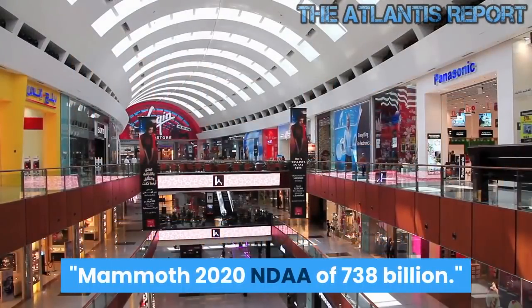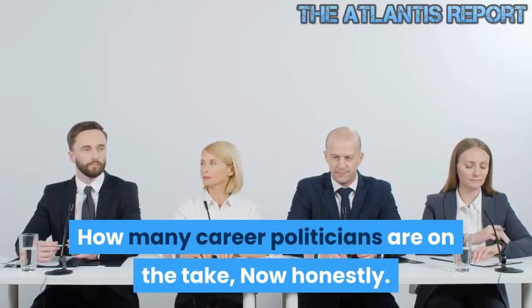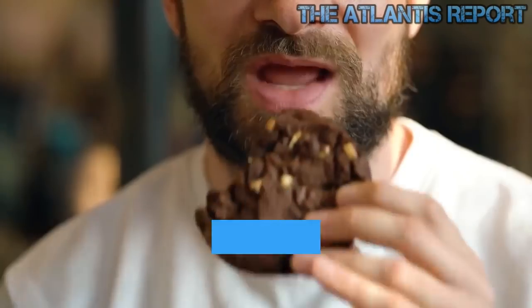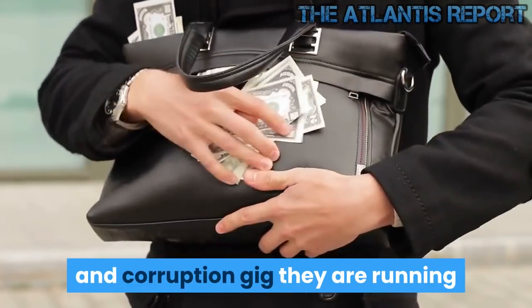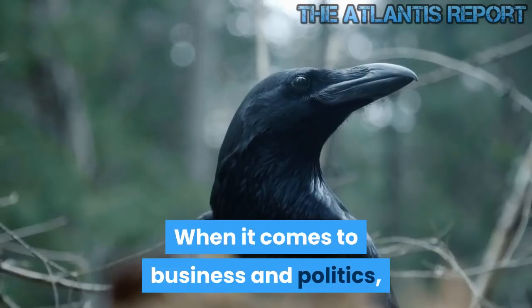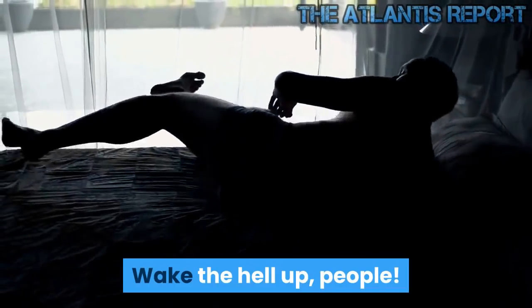The mammoth 2020 NDAA of $738 billion — how many career politicians are on the take? Give your heads a shake and try to figure this out. See how the cookie crumbles and how deep the rabbit hole goes. Why are the Clintons never being charged for the apparent fraud and corruption gig they are running with the Clinton Foundation? When it comes to business and politics, one crow doesn't peck another crow's eyes. Wake the hell up, people. You've been had.